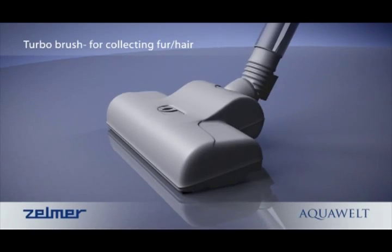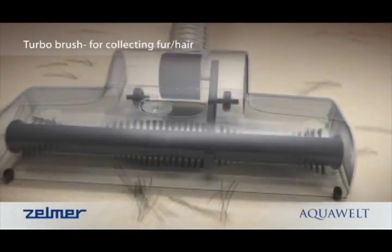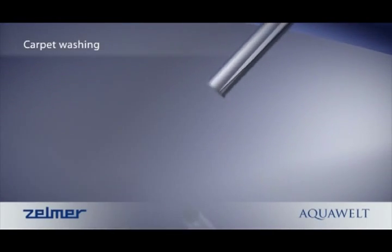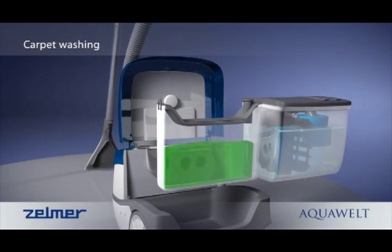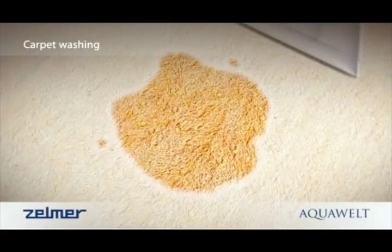However, the most appreciated function by both parents and animal lovers must be the turbo brush, which once and for all puts an end to struggling for many hours with difficult vacuuming. For extra comfort, there are two easily removable containers, one for water and the other for detergent. Another feature is the digitally controlled strength of suction.